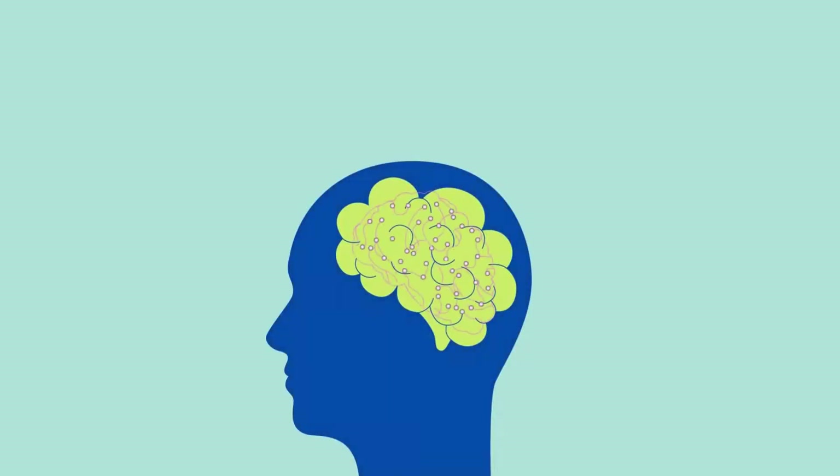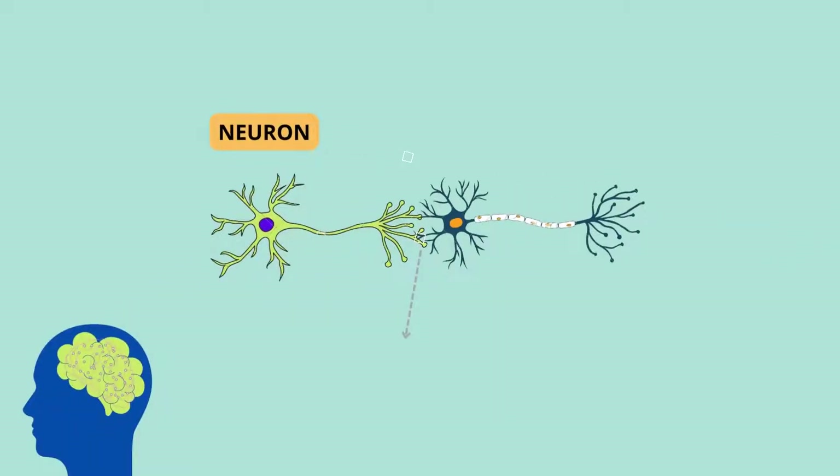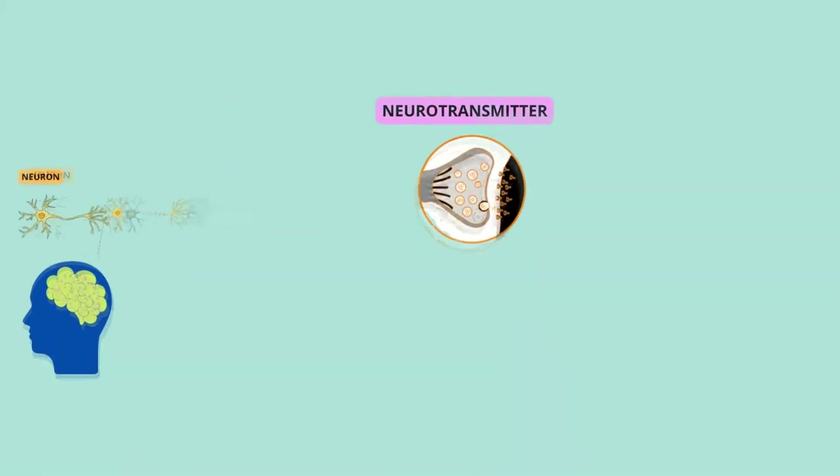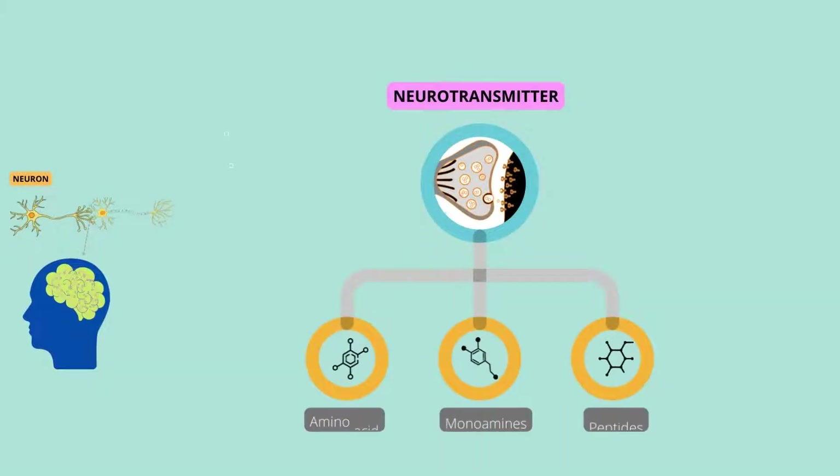Our brain is made up of numerous tiny little cells known as neurons, the structural and functional units of our nervous system. These neurons require a few chemicals to carry out their functions in everyday life, which are also called neurotransmitters. These neurotransmitters are also called chemical messengers in our body, made up of amino acids, monoamines, and peptides.